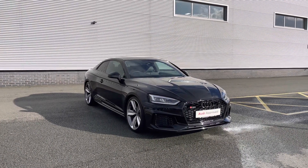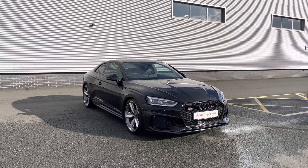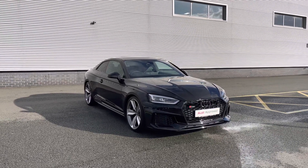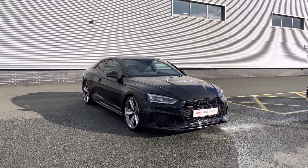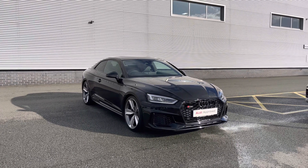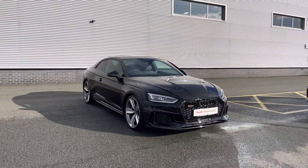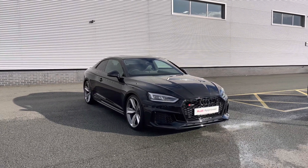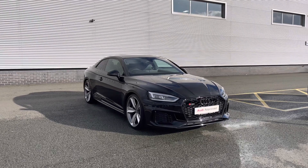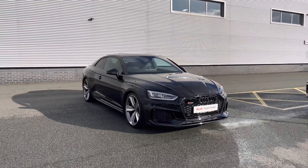Thank you for coming on the tour of this approved used Audi RS5 Coupe. As an approved used Audi it comes with a minimum of one year's warranty as well as one year's roadside assistance. We also have plenty of finance options available. For a personalised finance quote or to find out more information, please give our team a call on 01782 488 205.